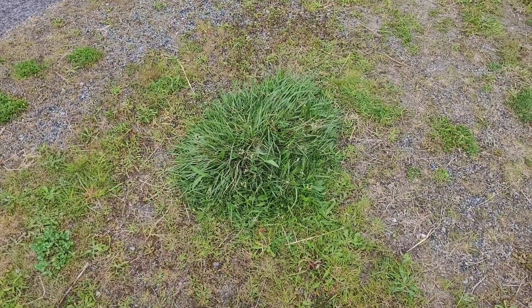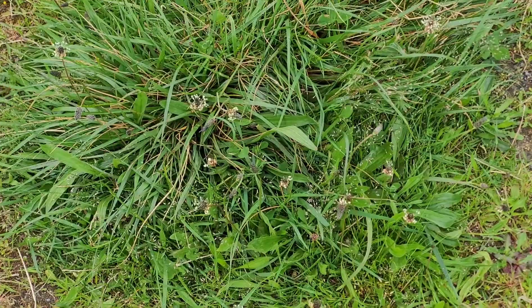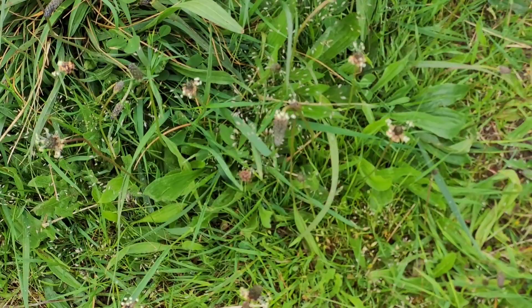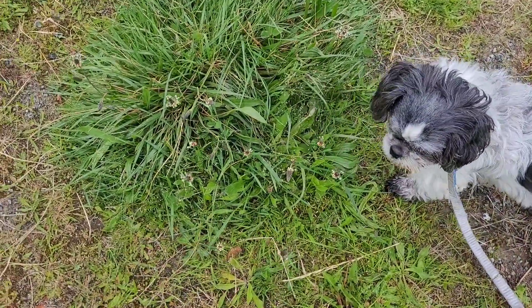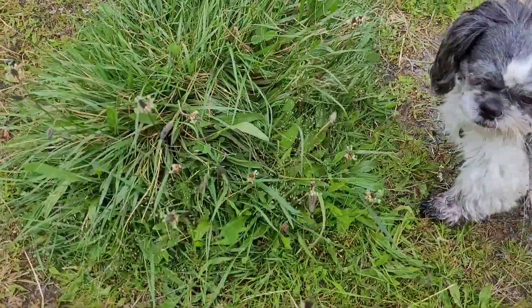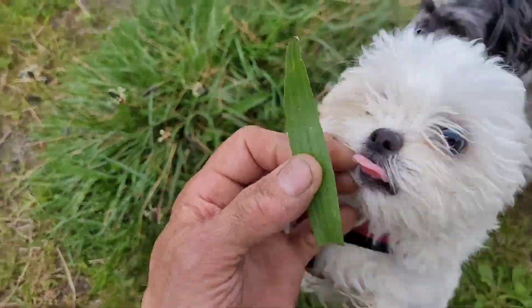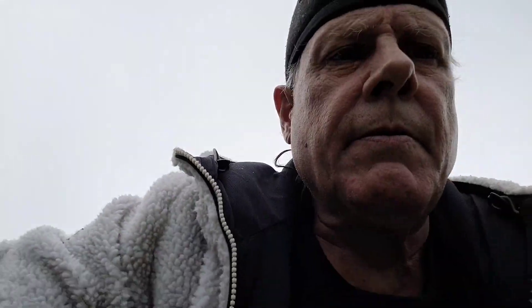And here we have some narrow-leaf plantain that's beginning to flower. Let's take a step back here — yeah, beginning to flower. So this is the narrow leaf here. That's a leaf — you can just eat the leaf if you want to. Eat the leaves, or put them in salads. I like to sauté them and do them that way.